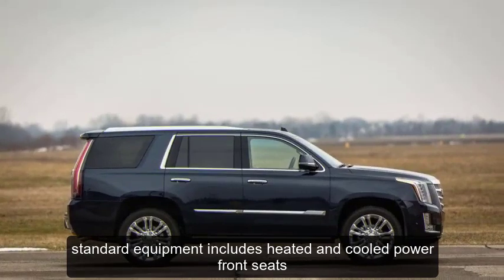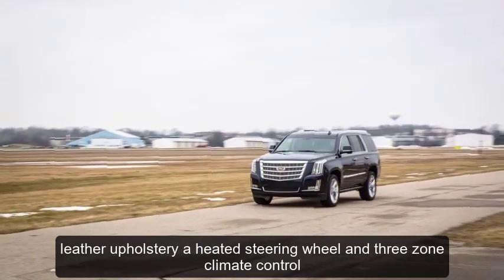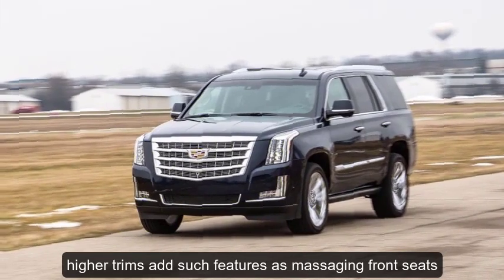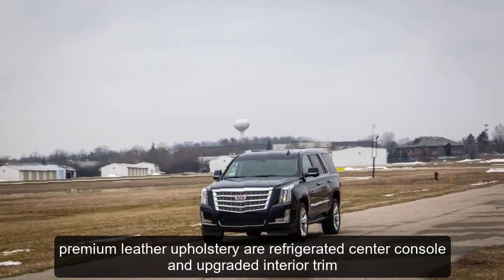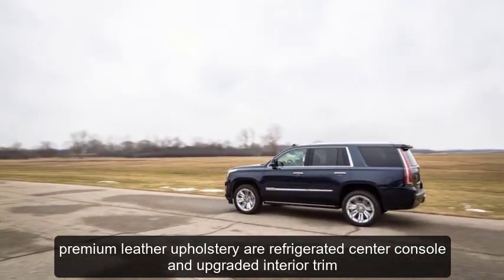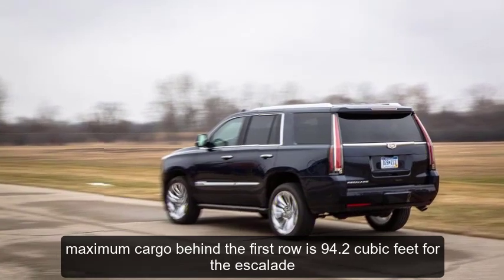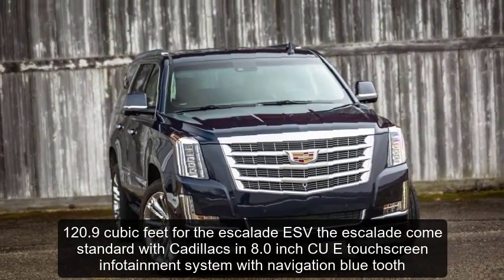Standard equipment includes heated and cooled power front seats, leather upholstery, a heated steering wheel, and three-zone climate control. Higher trims add features such as massaging front seats, heated power rear seats, premium leather upholstery, a refrigerated center console, and upgraded interior trim. Maximum cargo behind the first row is 94.2 cubic feet for the Escalade and 120.9 cubic feet for the Escalade ESV.